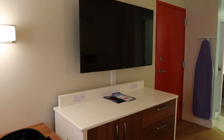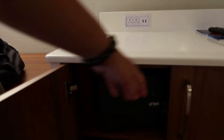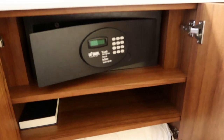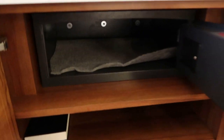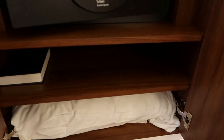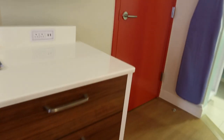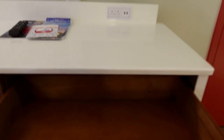A huge TV — that's really nice. Let's see what's going on in the drawers here. There's the safe — they put the safe in here. And there's an extra pillow and your Bible. They have some nice drawers.